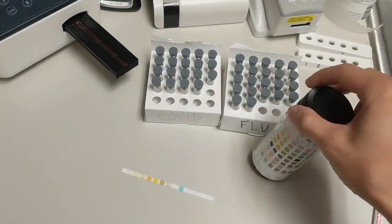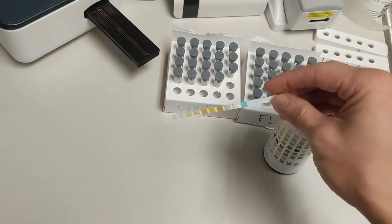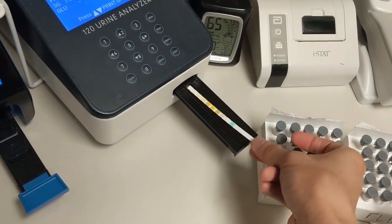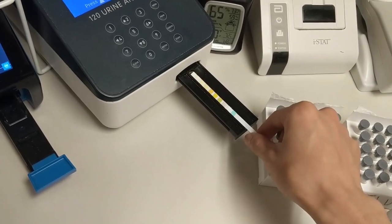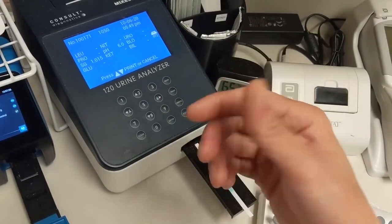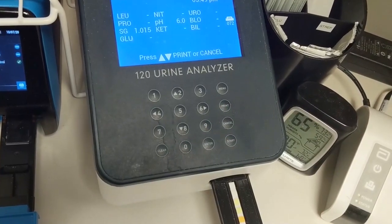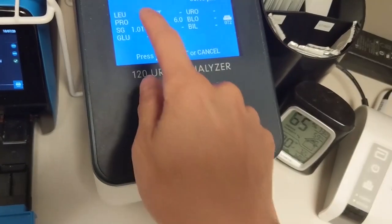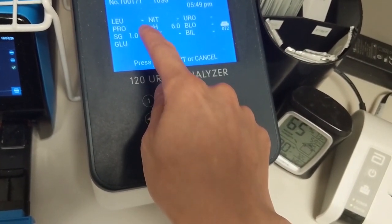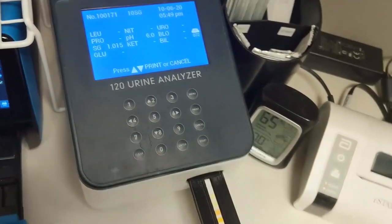To use the machine, dip the strip in urine, dab off excess on a paper towel, insert it into the machine, enter patient information like date of birth, and hit start. The machine reads it and gives results. Looking at a sample result: negative leukocyte esterase — a marker for white blood cells — with protein and specific gravity all appearing normal.